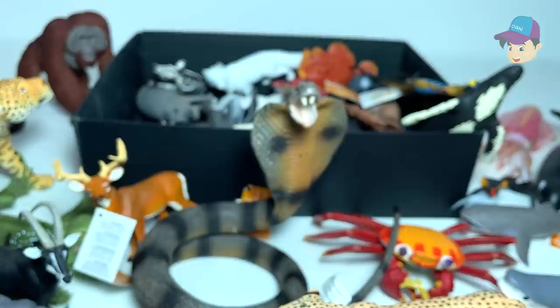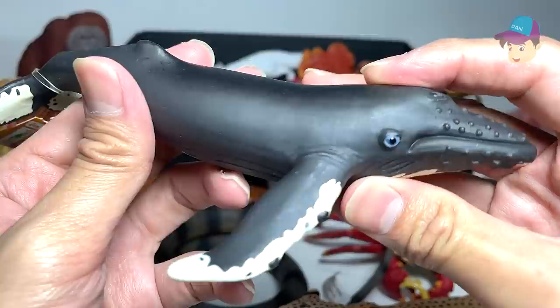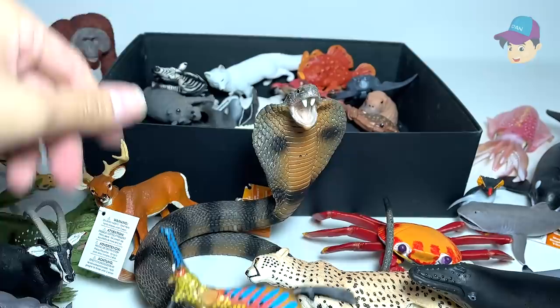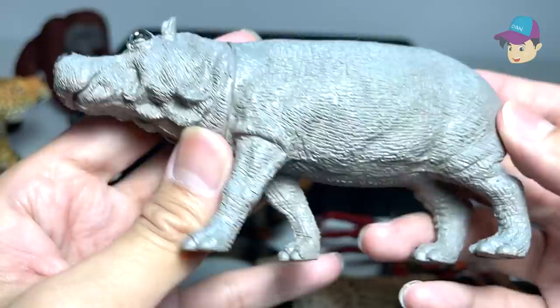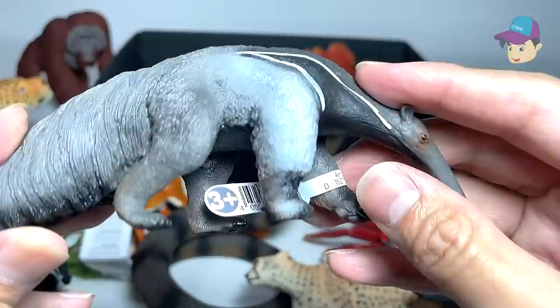Next up, we have a boxfish — looks really, really cute and adorable. Another elephant. And this is a humpback whale. And this is a weedy sea dragon — looks really, really nice. A zebra right here. And another crab. This should be an Indian rhinoceros. A giant anteater — this is a figure from Schleich.